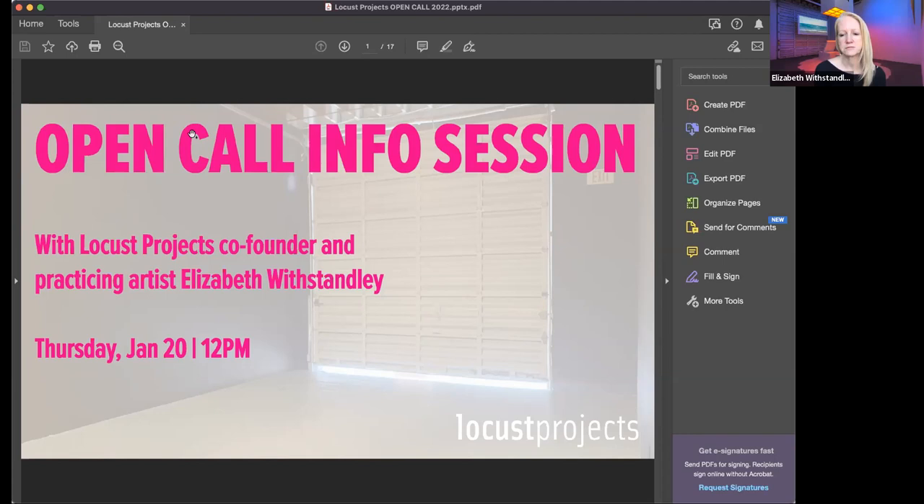This open call is for our project room space. Currently at Locust, we do two main open calls for exhibits — one in the main gallery and one in the project room. This open call is about the project room, which is approximately 400 square feet. We provide you with production support to help create the project. We have a residency house where you can come and stay while you're installing or working on your project.